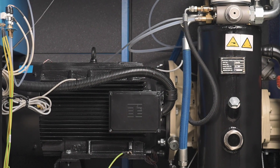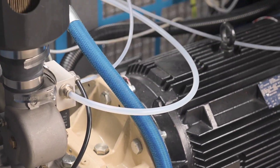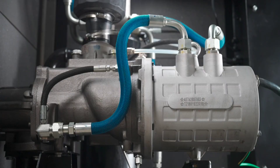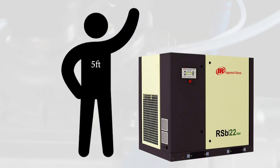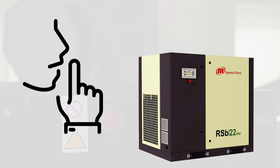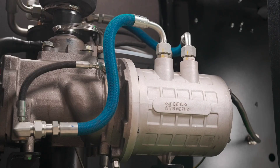Designed with simplicity in mind, the RSB series boasts a compact footprint and easy access to internal components. The sound-attenuating enclosure not only reduces noise but also makes maintenance quicker and more efficient.